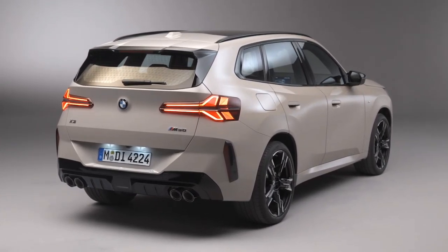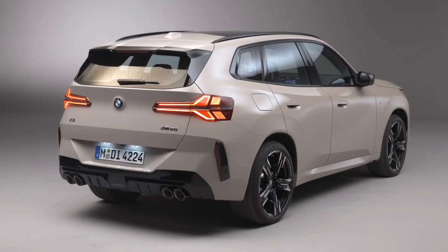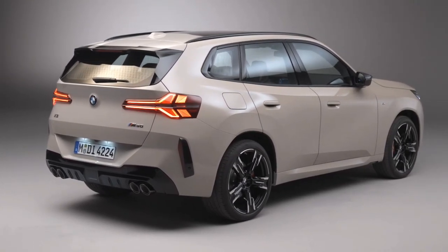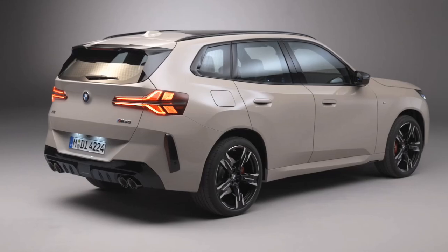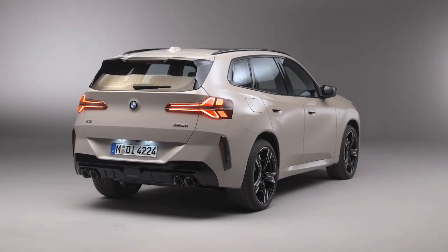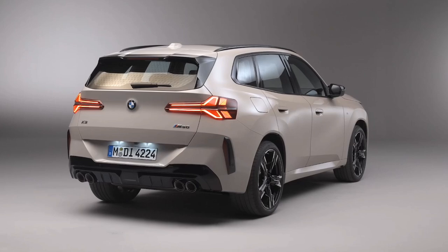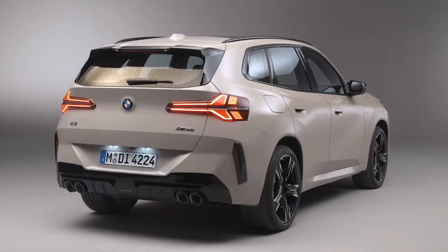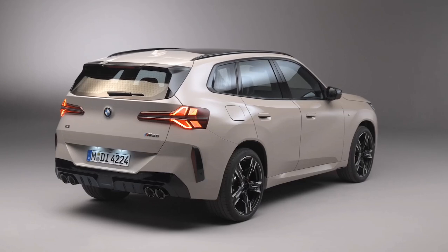Prototypes of the 2025 X3 demonstrate improved road manners thanks to a stiffer body structure and revised suspension. The adaptive suspension is standard on the M50 and optional on the xDrive30. Three driving modes — personal, efficient, and sport — allow drivers to tailor their driving experience.